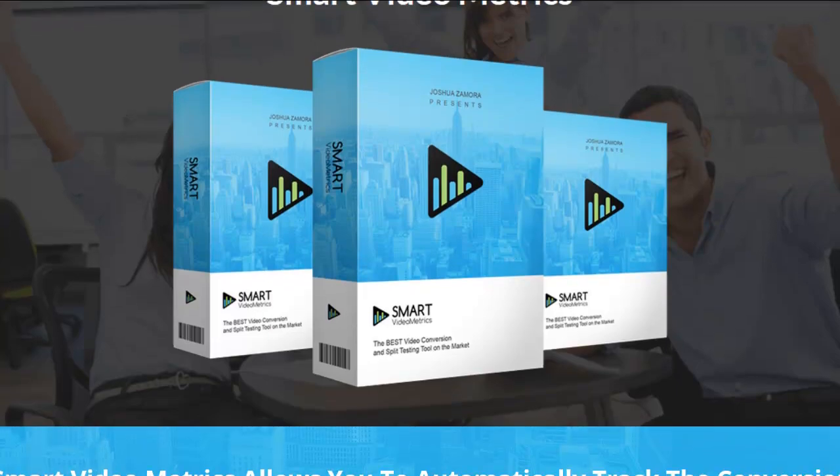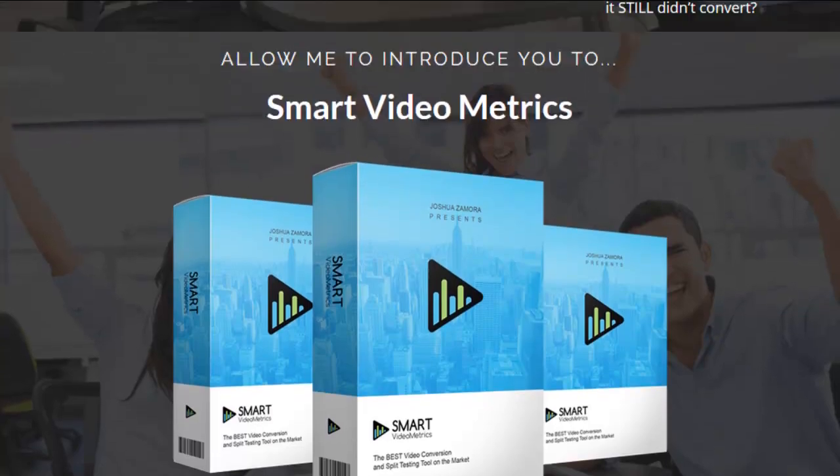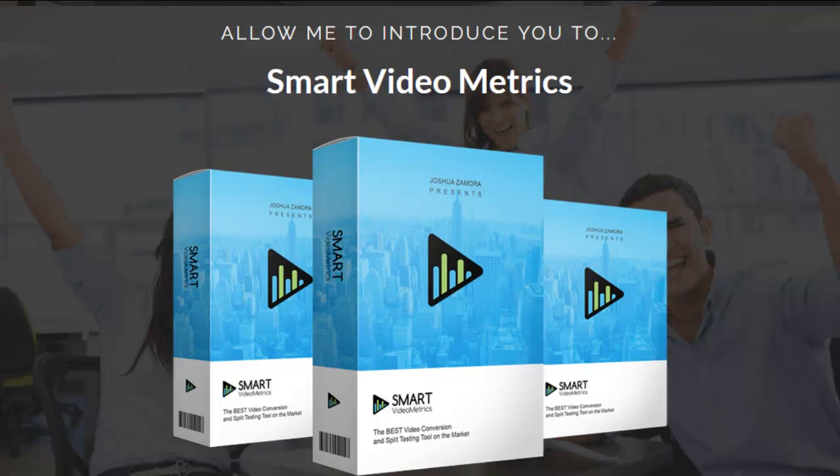Hey everybody, this is Wade Allen from TrueReviewer.com. Welcome to my demo video for Smart Video Metrics.